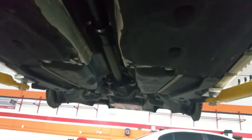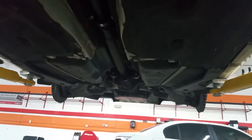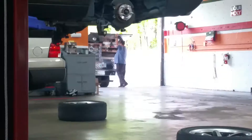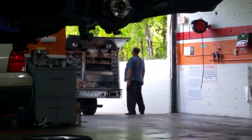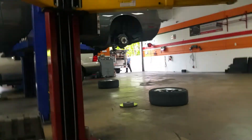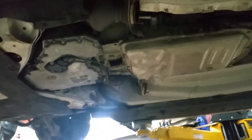This is underneath the Rolls-Royce. They're gonna drop the tranny to take out the crankshaft seal.